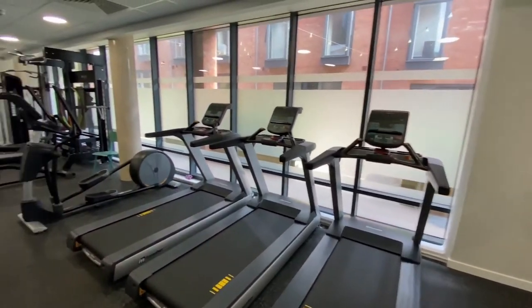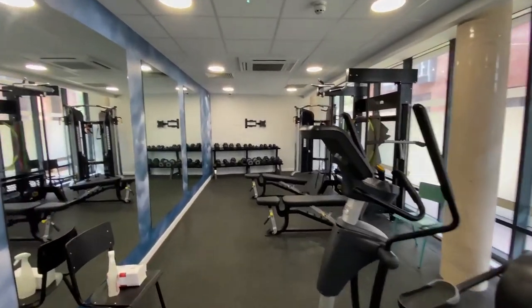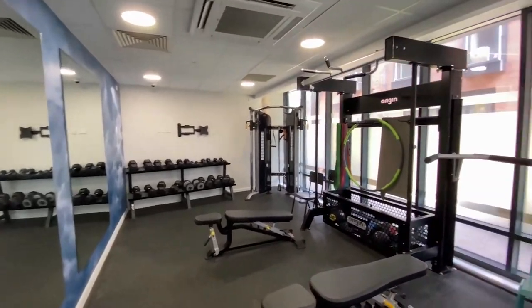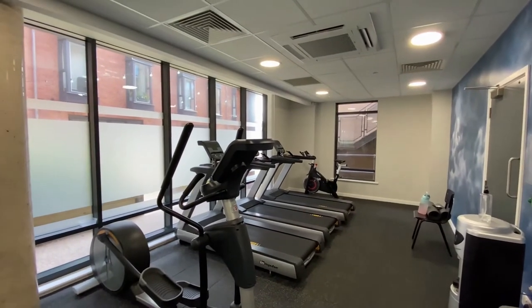Here is the gym at Oceanview. We've got lots of different facilities here — full length mirrors, weights and lots of equipment. This is all included in the price.